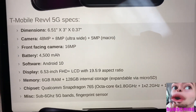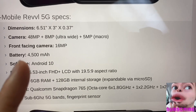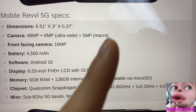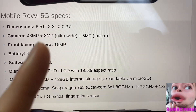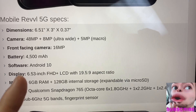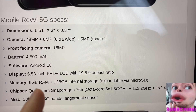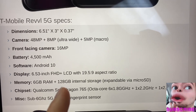Specs: 6.5-inch-plus display, 48 megapixel main camera with an 8 megapixel ultra-wide and a 5 megapixel macro camera giving you more detail. Front-facing camera is 16 megapixels. Battery is 4500 milliamps running Android 10. The display is 6.5 inches and you have 6 gigs of RAM, which is pretty moderate for a mid-tier device in 2020.